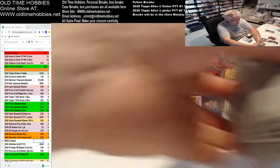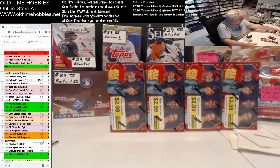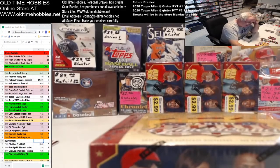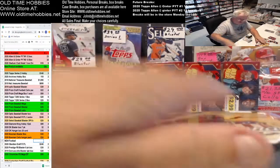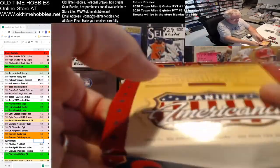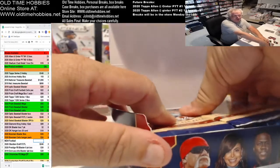All right, box one done. All right, Johnny — you just want me to go through and pull the inserts and stuff, or you want to see them all? I'll open them all for sure, but just go through and pull the inserts out.